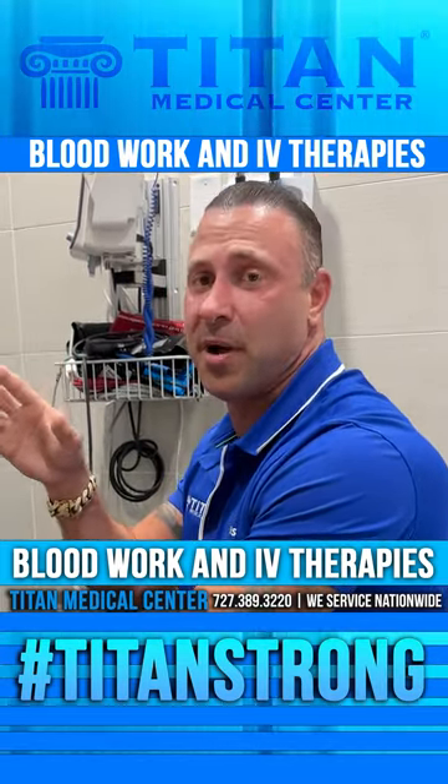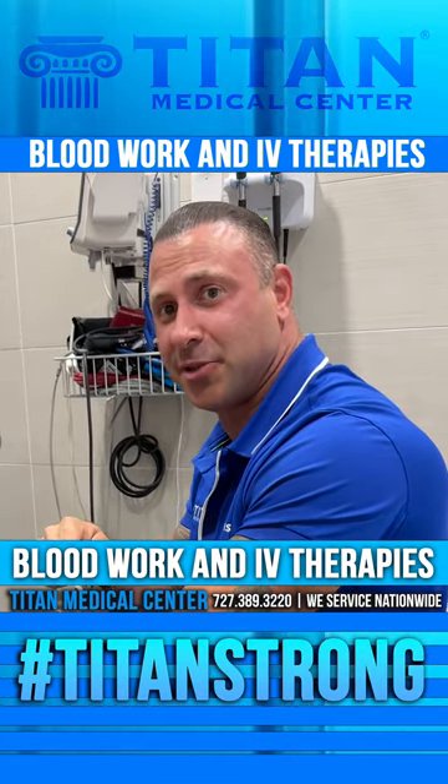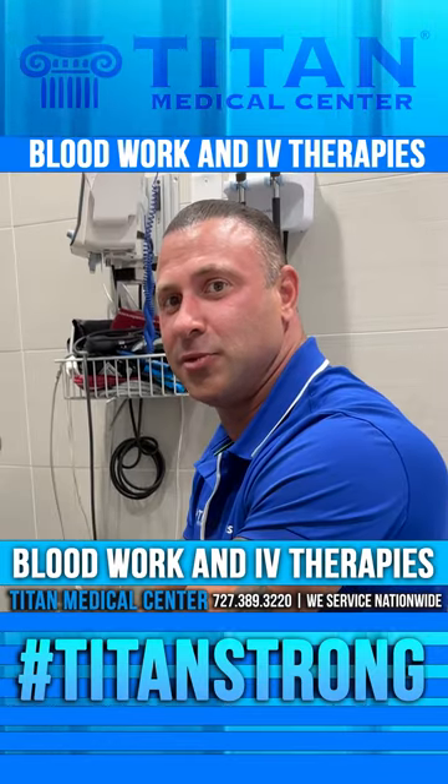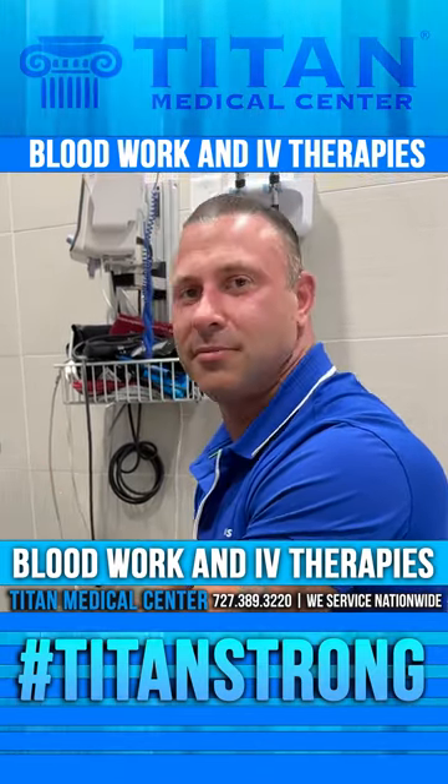Set up your IV appointment here at Tite Medical Center now. Call or text 727-389-3220, tell them John sent you, and say you want an IV bag. Later, guys.